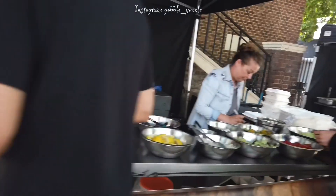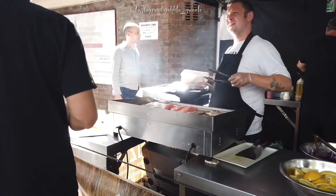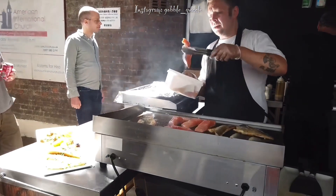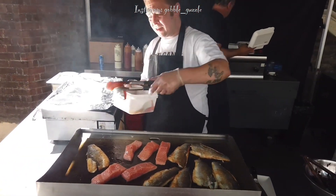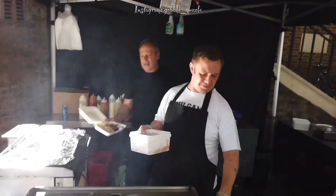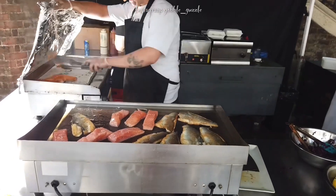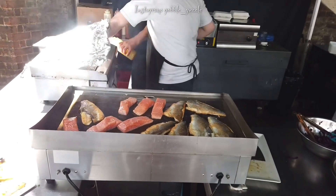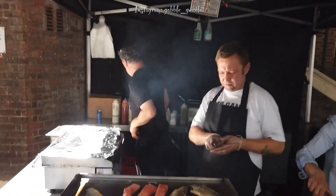First stop: Tottenham Court Road Food Market. I've spotted something I'm definitely into. This stall is called Ocean Box, and they have the choice of — on your left, fillet of salmon, or on your right, fillet of sea bass. Let's get our hands on these!